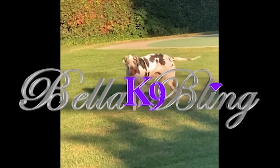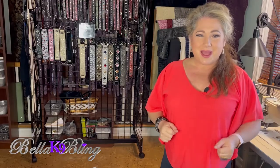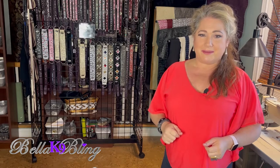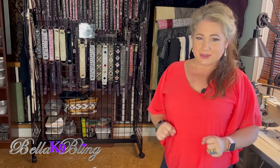Regardless of your pup's age, size, or breed, your pup's collar makes a statement — what are you wanting it to say? Welcome! I'm Karen with Bella Canine Bling, designer dog collars, leads, and more, made in the U.S. and warrantied by yours truly.